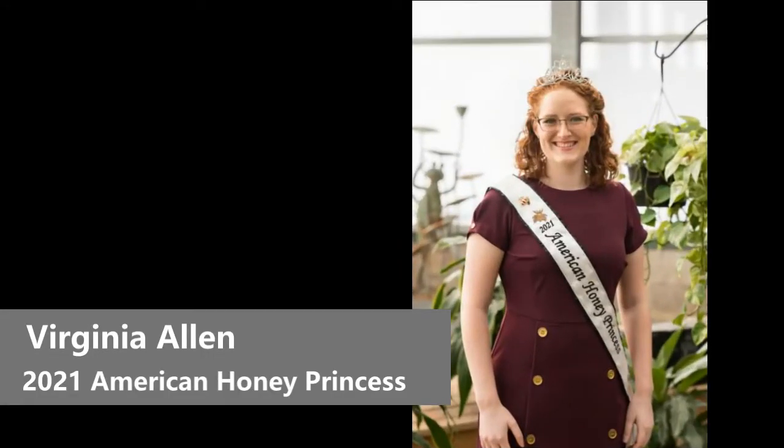Hello, my name is Virginia Allen and I am the 2021 American Honey Princess, and today I'm going to teach you something new about honeybees and pollination.